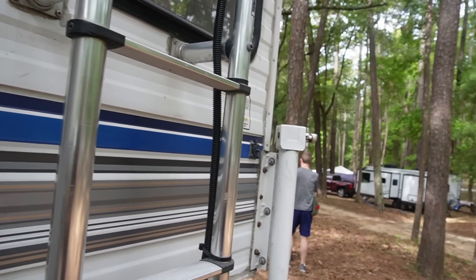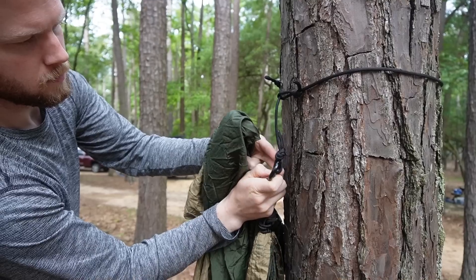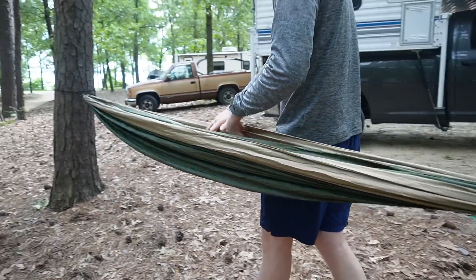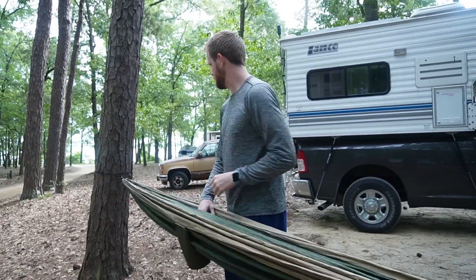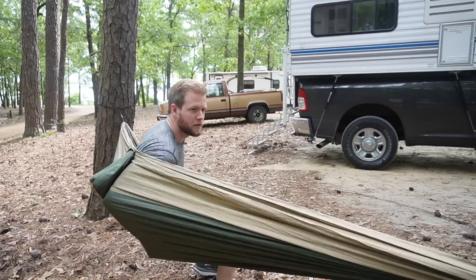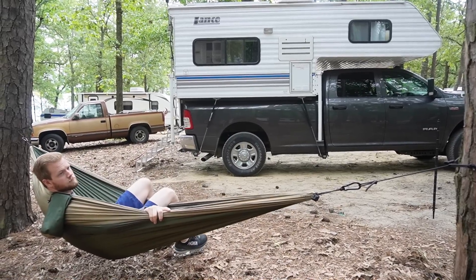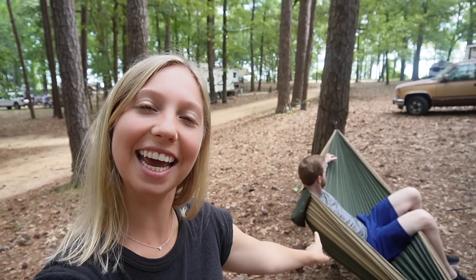We've brought our hammock with us all across the country and never pulled it out or hung it up anywhere, but today we're going to do that because there's a ton of trees here and it just adds to a relaxing day. I think this is going to be the perfect spot to edit today and just hang out.